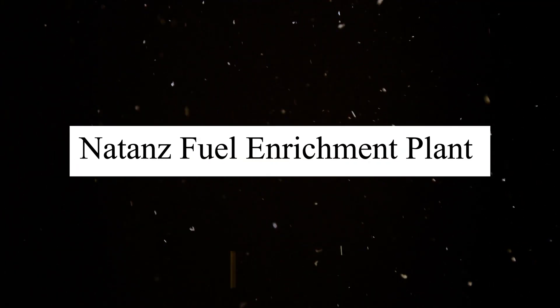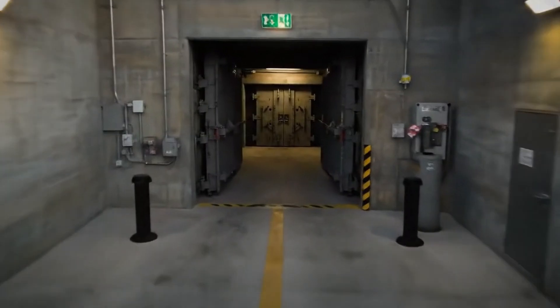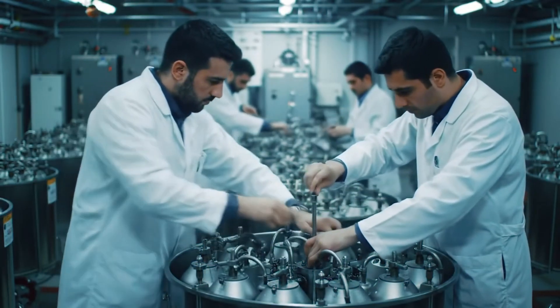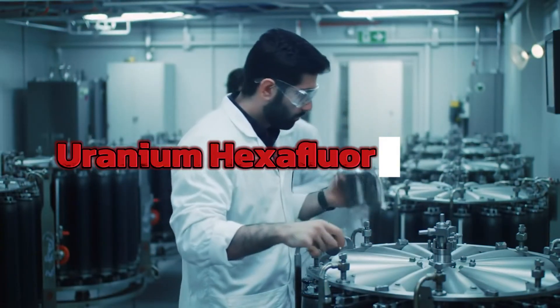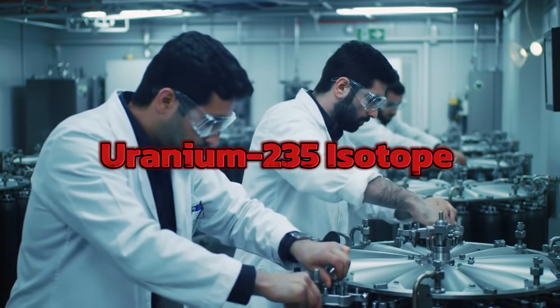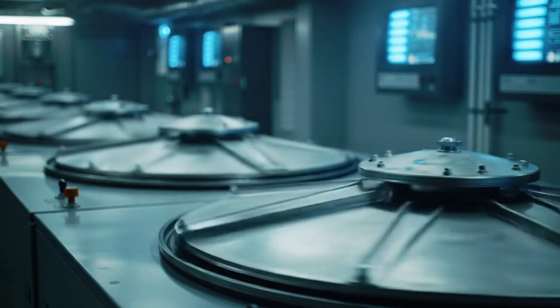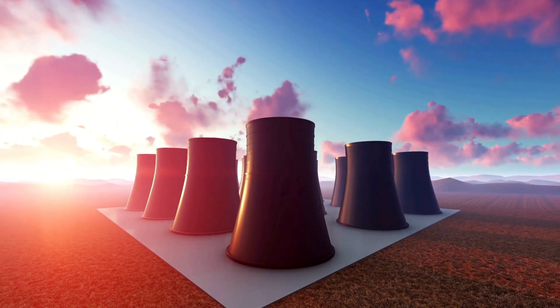The Natanz fuel enrichment plant became the crown jewel of Iran's nuclear ambitions. Built 25 feet underground and protected by layers of concrete and steel, it was designed to be impenetrable. Inside, Iranian scientists installed thousands of IR-1 centrifuges — aluminum tubes that spin uranium hexafluoride gas to separate the uranium-235 isotope needed for nuclear fuel. Each centrifuge could enrich uranium from its natural state of 0.7% uranium-235 up to the 3–5% needed for nuclear fuel. But keep enriching, and you reached 90% weapons-grade uranium. The difference between nuclear power and nuclear weapons was simply a matter of time and quantity.